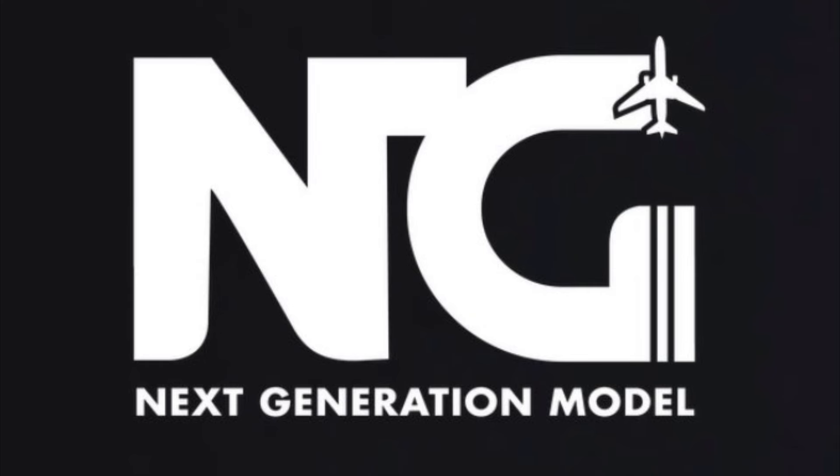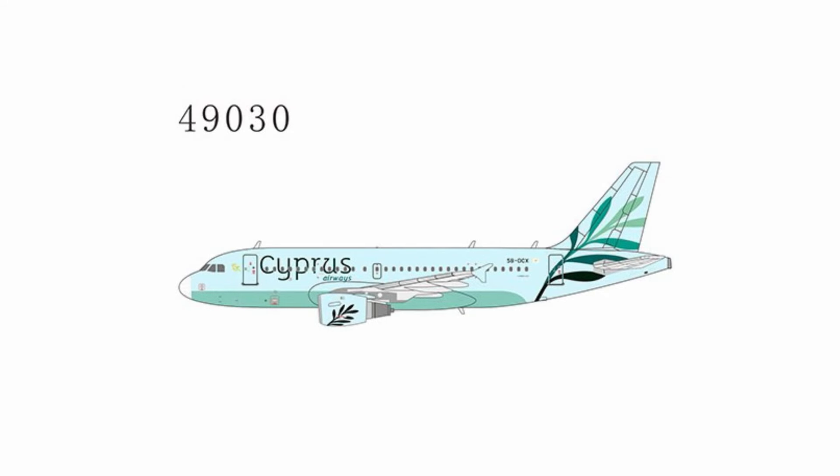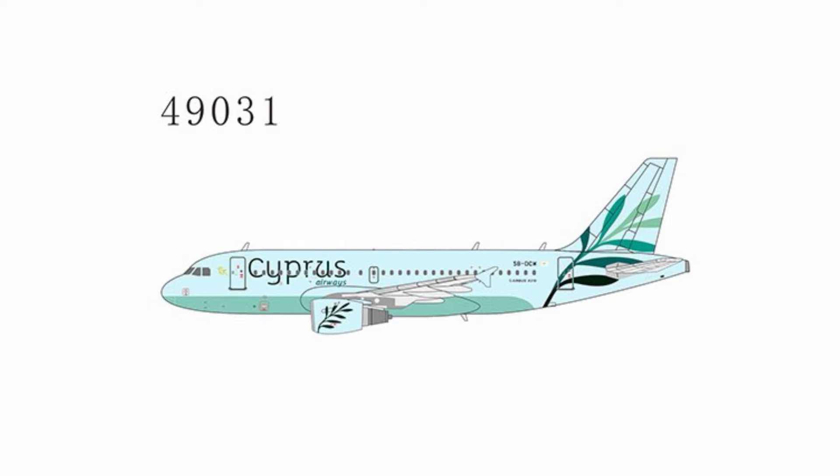All right, let's go ahead and take a look at the August releases, or the August offers as they title it on their website. The first offering we have is a very colorful Cypress Airways A319. I'm not exactly familiar with this airline, but I do like this teal color they've got going on on the fuselage, but it does have a white nose cone.